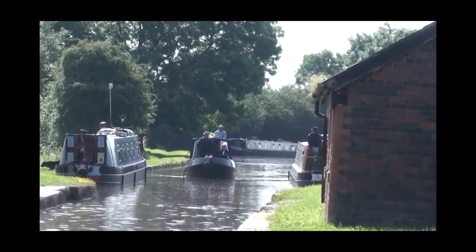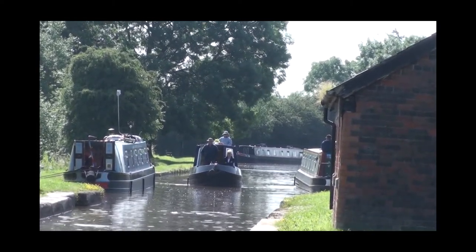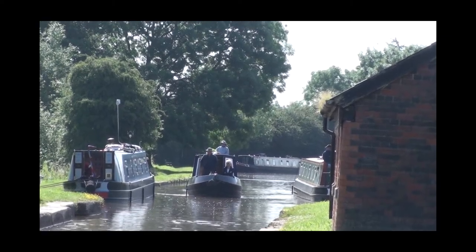But that's for another day, perhaps, and in the next instalment of our journey from the south to the north on the Shropshire Union, we shall stick with the old Chester Canal.